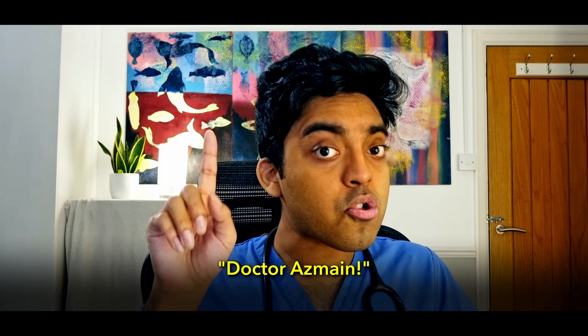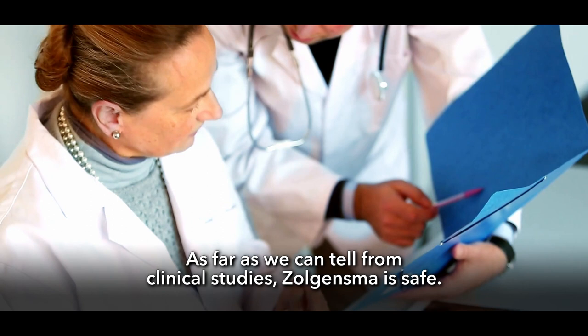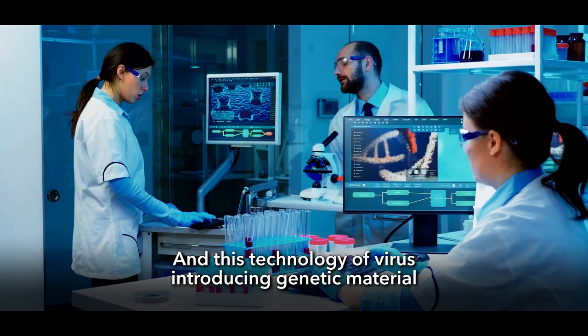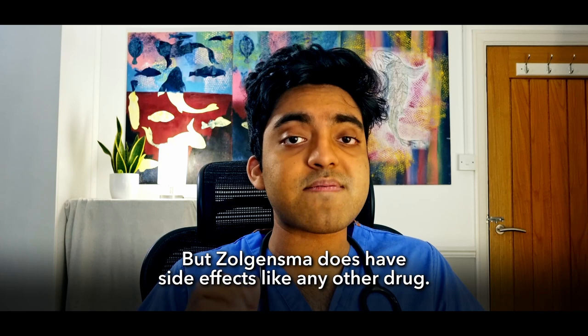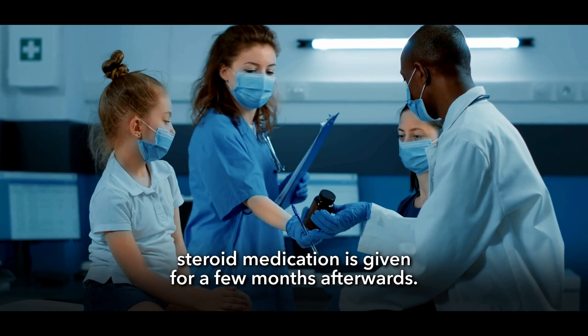Is Zolgensma safe? As far as we can tell from clinical studies, it is. The virus doesn't appear to cause any harm or long-lasting infection, and this technology of virus-introducing genetic material has been used safely before. Zolgensma does have side effects like any drug — the main ones are nausea, low platelet levels in the blood, and liver dysfunction. To prevent liver problems, steroid medication is given for a few months afterwards.